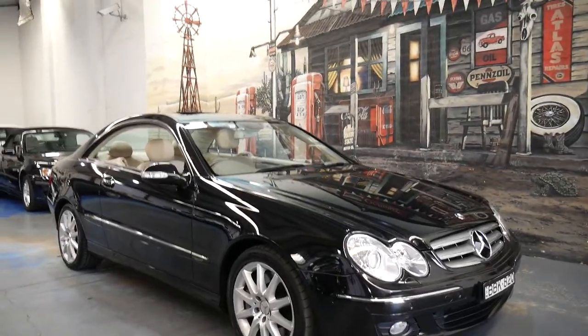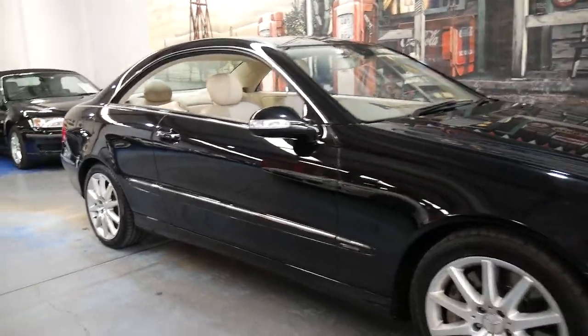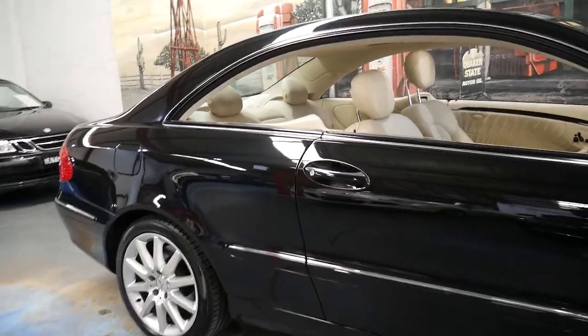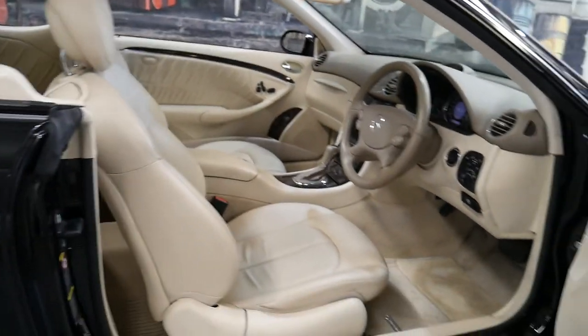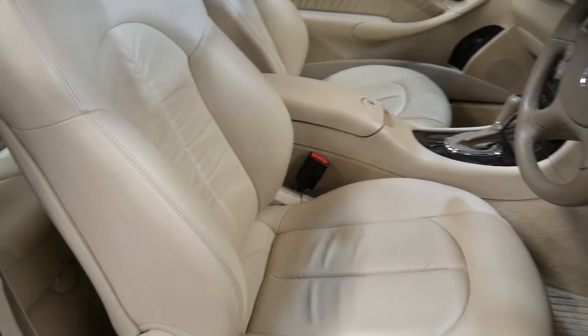Today we've got an absolutely gorgeous Mercedes-Benz CLK 500 Elegance. It's an MY07 but it was built in 2006, it's had two extraordinary owners and it's just travelled 70,000 kilometres. Ladies and gentlemen, my name is Richard from the Old Timer Centre in Marrickville, New South Wales.